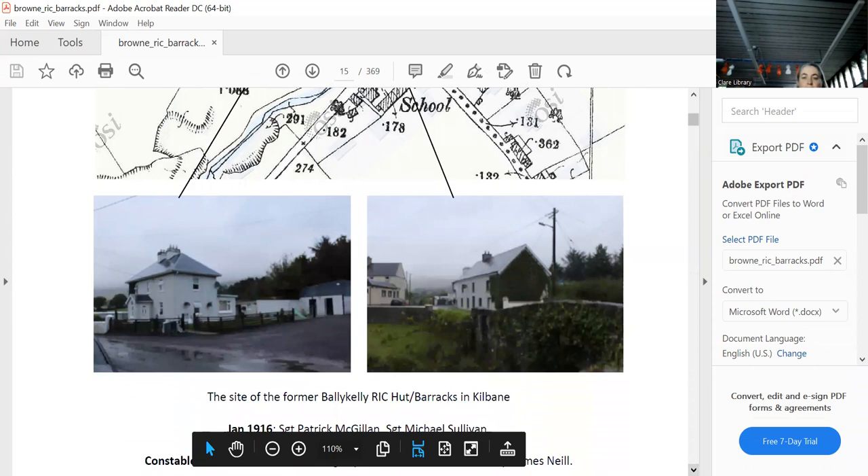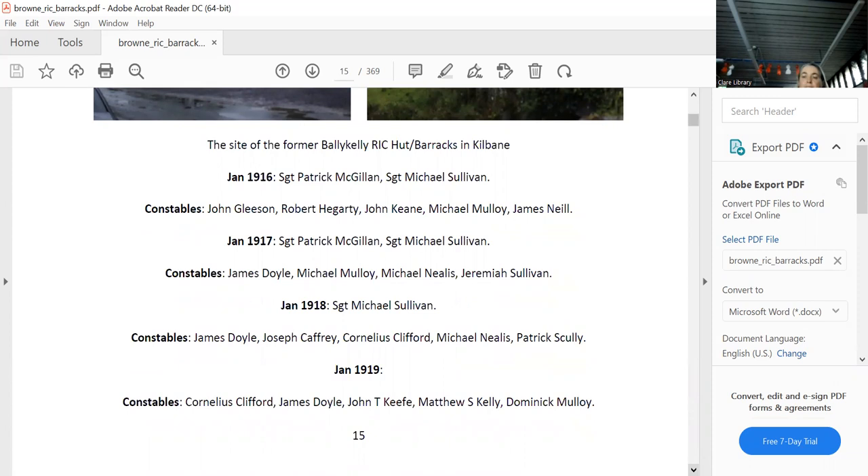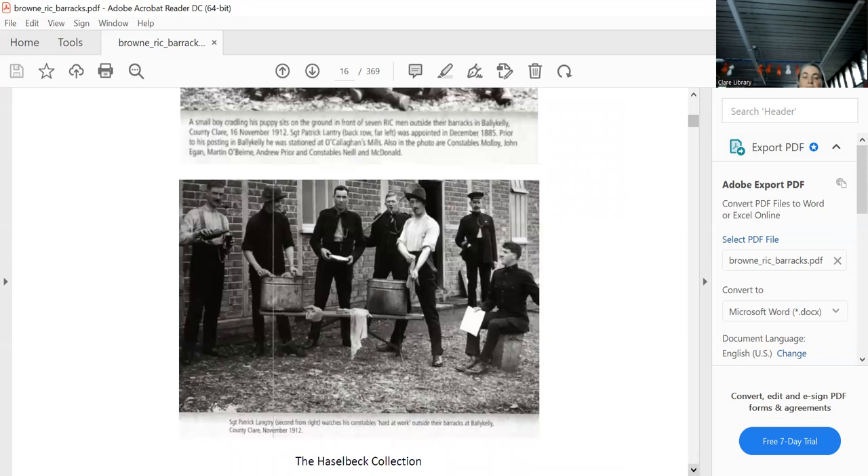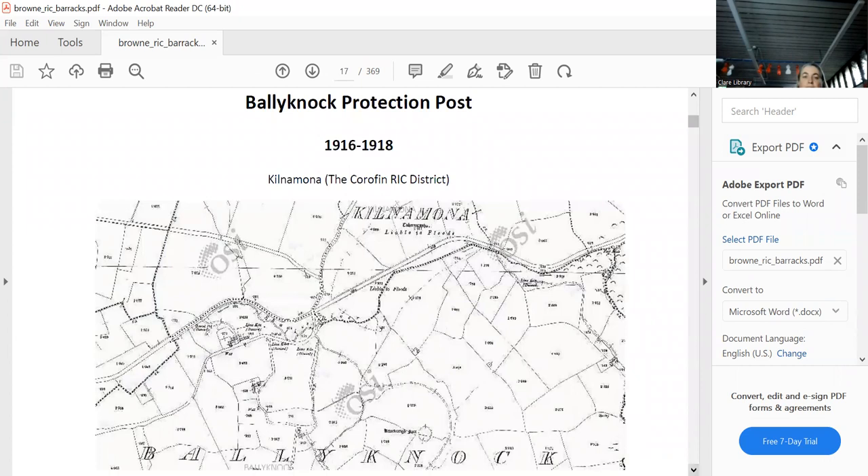Photographs of the barracks show it certainly wasn't a hut and was not made of wood. Bellinoch in Kilnamona in the Corrofin district lasted two years as a protection post, with three constables, and was closed in 1919. Another hut at Ballymartin is the only one where it actually showed up on a map — Pat Ryan found it on a different map, which is very unusual for something so temporary.